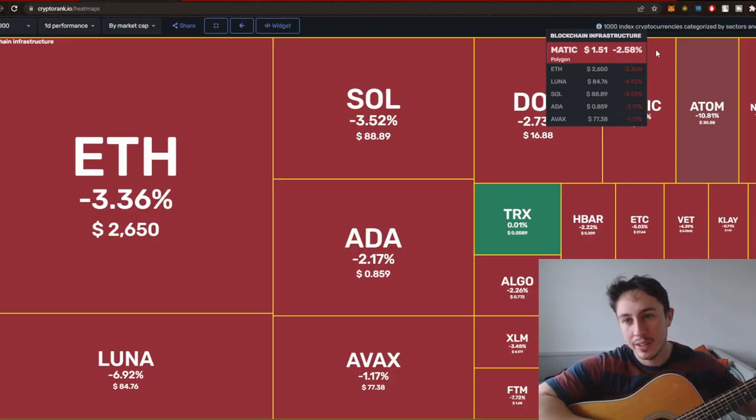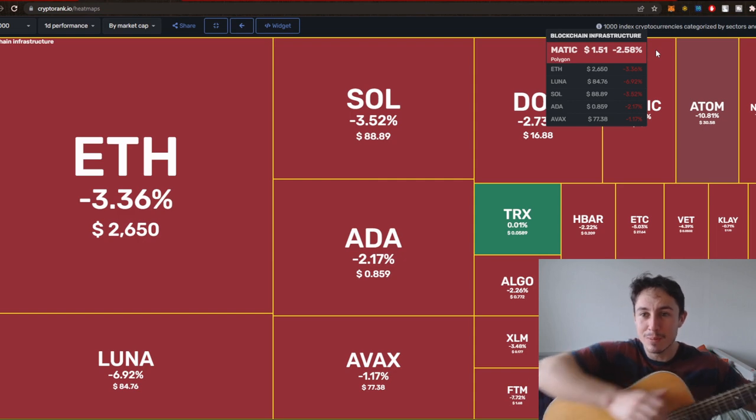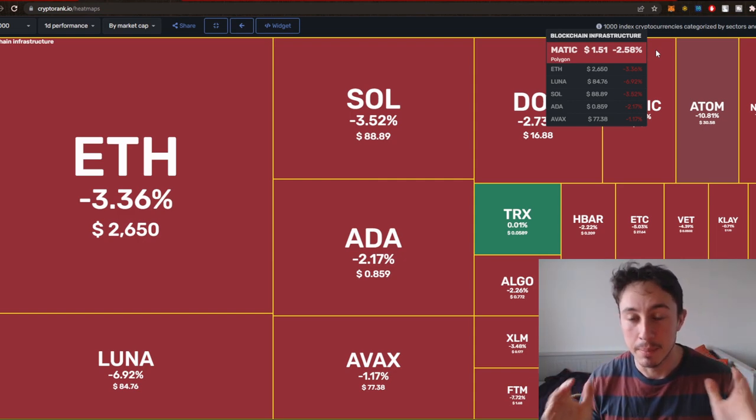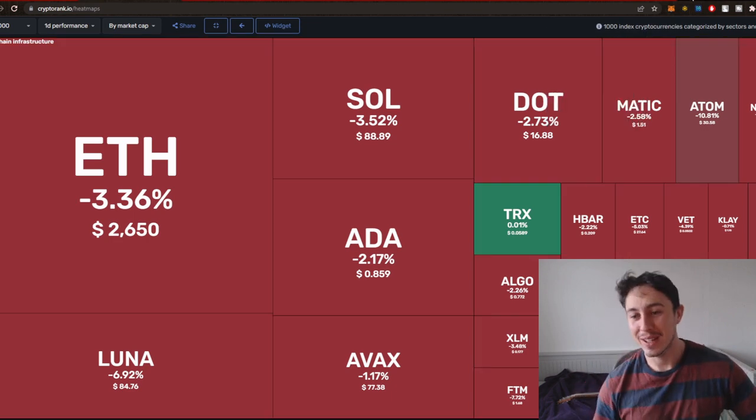Welcome back to another crypto video. What's good guys, I hope you're doing amazing — thanks for hopping back in. Today we're going to look at Kadena.